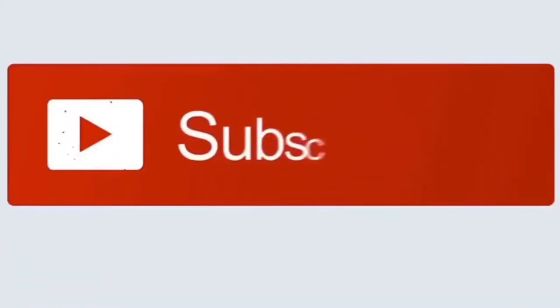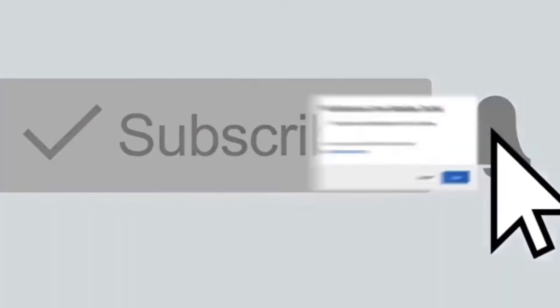Before we get started, if you are not a current subscriber, make sure to hit that subscribe button and the notification bell so you're notified every time we upload a new video. All right, let's jump in!